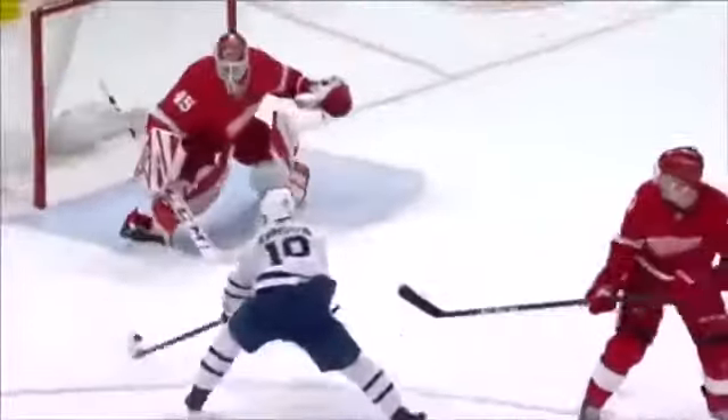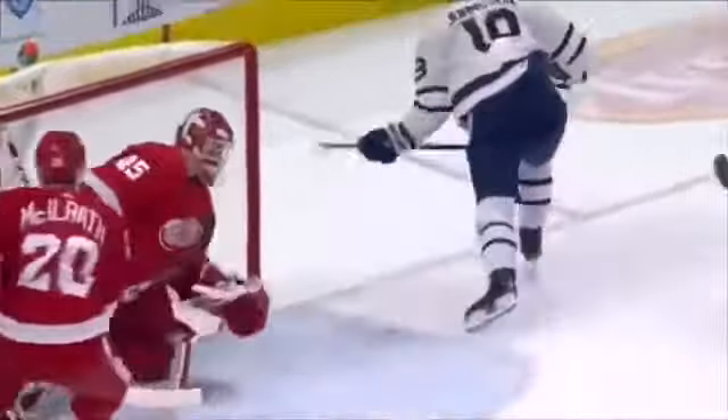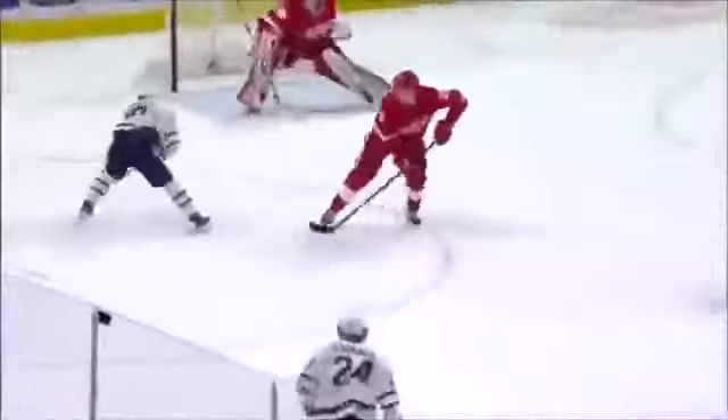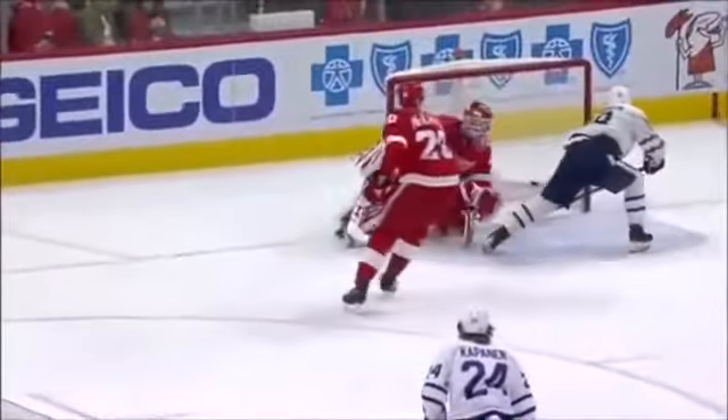First time the Leafs have scored six in a game this season — bouncing puck, hits it, bounces it. It did come back onto the ice, and then a chip in on the backhand side. So they capitalize on the power play, Toronto does, and we have not even played half a game — they're up six. Holy mackerel.